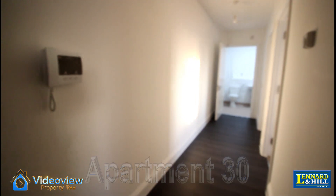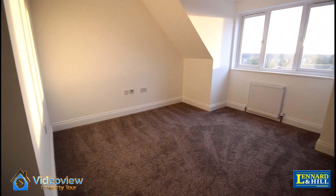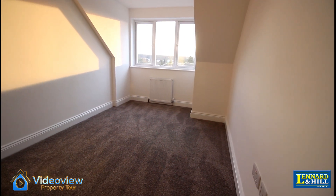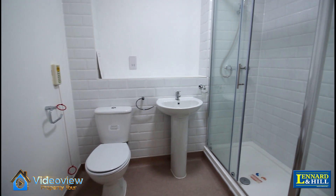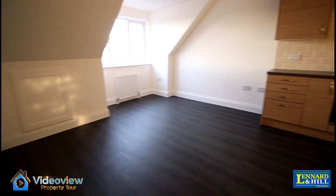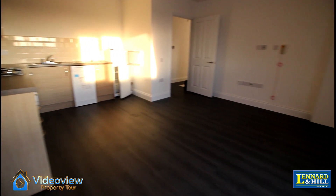Apartment 30 is a spacious two bedroom apartment. There's a nice entrance hall leading into this large double bedroom with a bay feature. Bedroom 2 is also a good-sized double bedroom. These are complemented by a modern shower room, and there's a large living room with an open plan fitted kitchen, a bay feature, and an attractive range of modern fitted units and some integrated appliances.